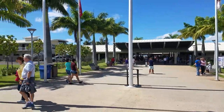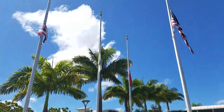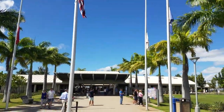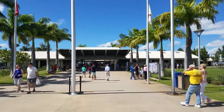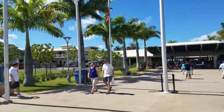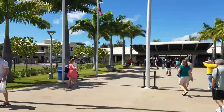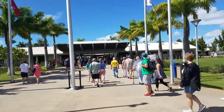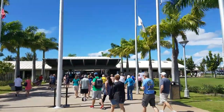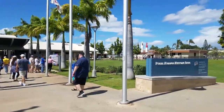Okay, here we are — have a guess where we are. Some American flags and palm trees for Pearl Harbor. Apparently every morning they give away a thousand tickets to the Arizona Memorial, which is where the USS Arizona was bombed and sunk, so they built a memorial in its place.